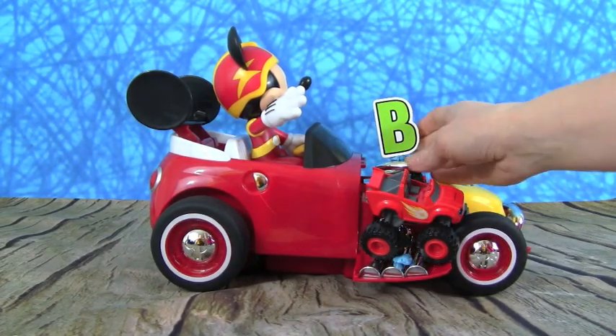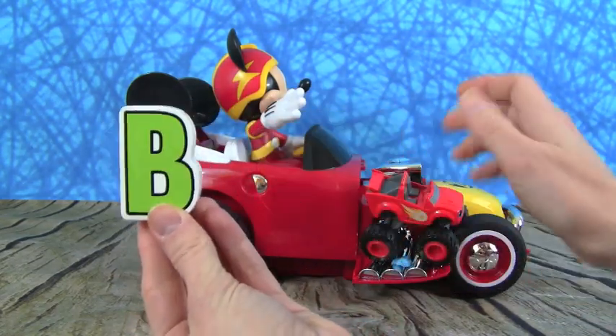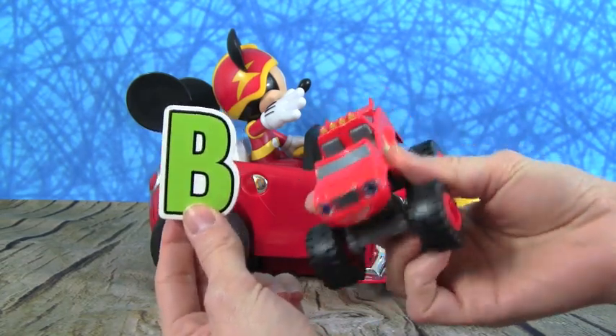Holy moly, what did Mickey bring us this time? It's the letter B. And B is for Blaze from Blaze and the Monster Machines!